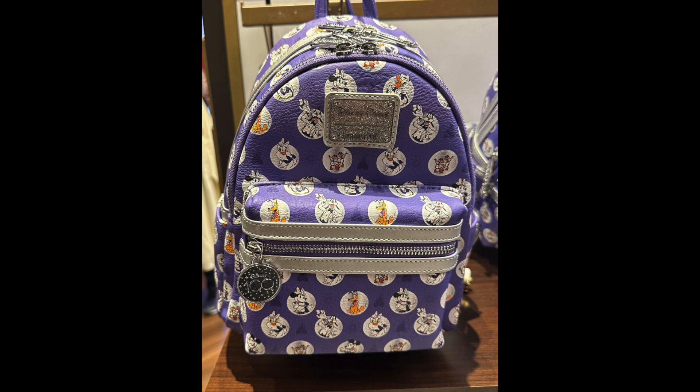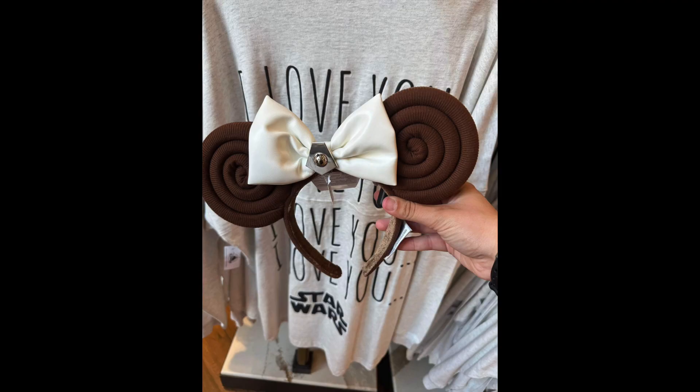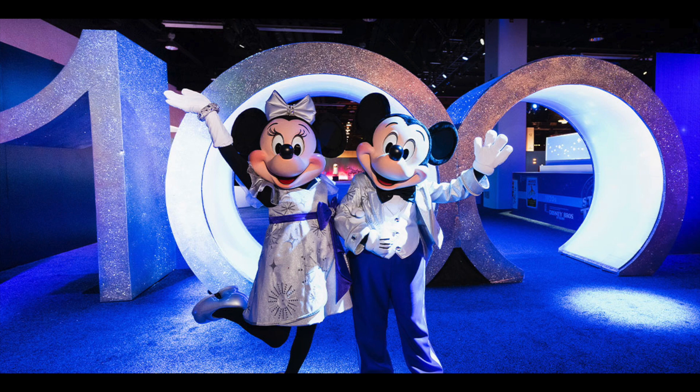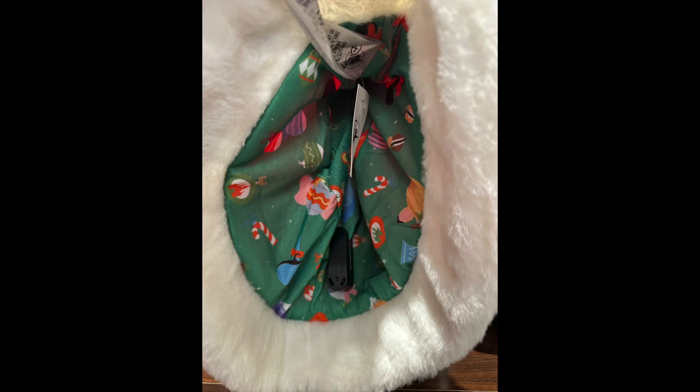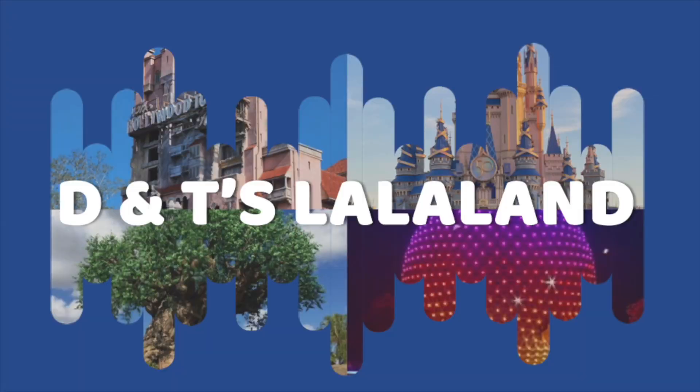These were just a few of the things we saw at Hollywood Studios. Did you see something that you can't wait to get your hands on the next time you're there? Leave a comment down below and let us know. We'll keep our eyes out for more Disney merch. Stay tuned to our next video, which will be all about the 2023 Disney holiday merchandise — here's a sneak peek. Life's a journey, and we'll see you next time at D&T's La La Land.